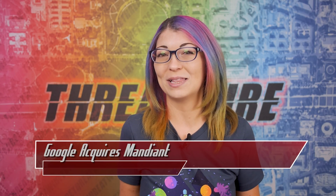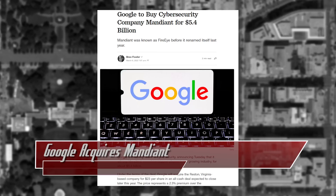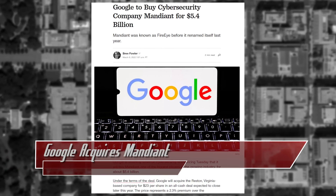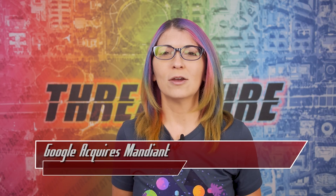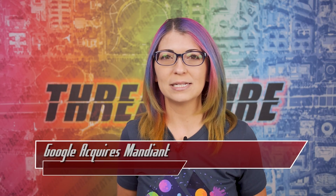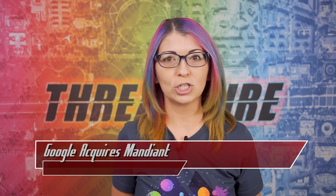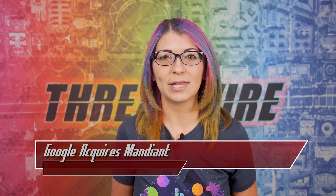Let's finish out today's episode with my last top story, which is all about Mandiant and Google. Way back in March, Google announced that they were planning to buy Mandiant, which is a huge cybersecurity company, for 5.4 billion dollars. The acquisition means that they would buy the company for $23 per share, all cash, and Mandiant would become a part of Google Cloud.